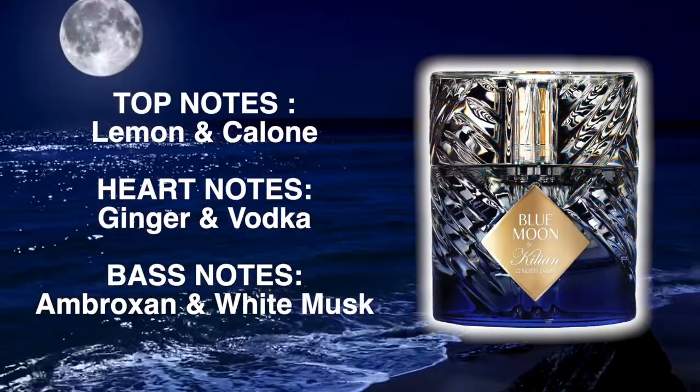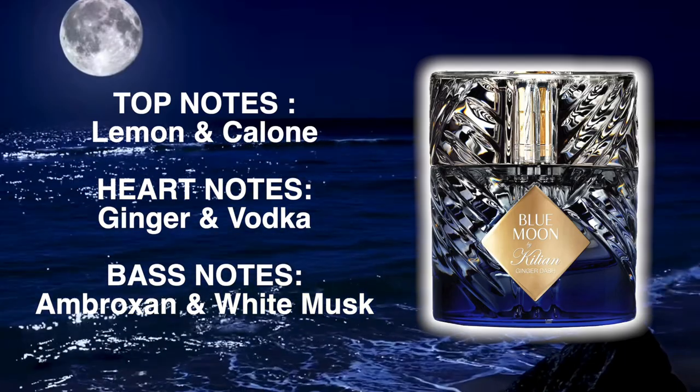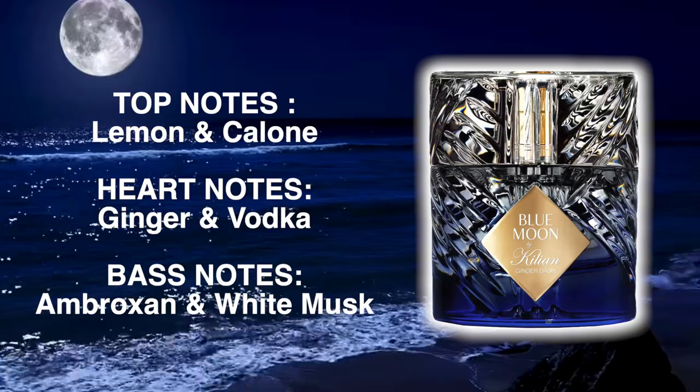Into the note breakdown: the top notes are lemon and calone, in the heart we've got ginger and vodka, and the base notes are ambroxan and white musk.